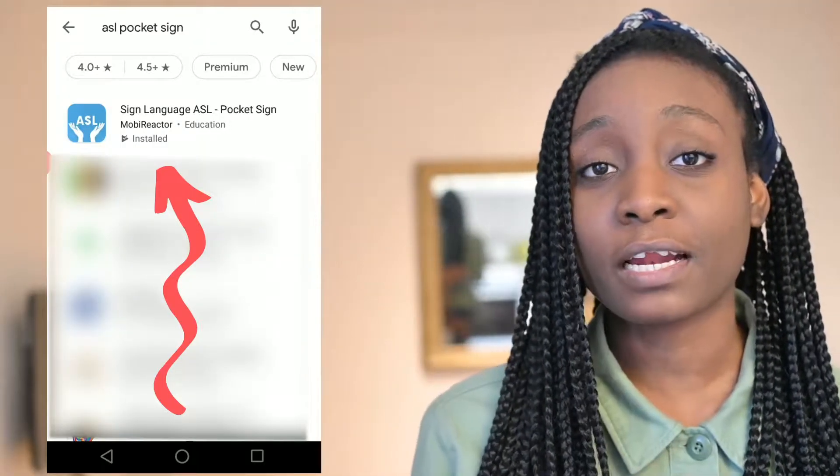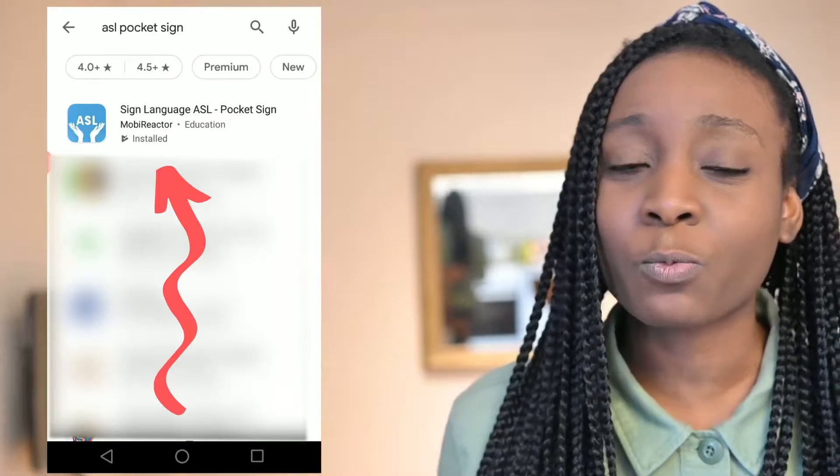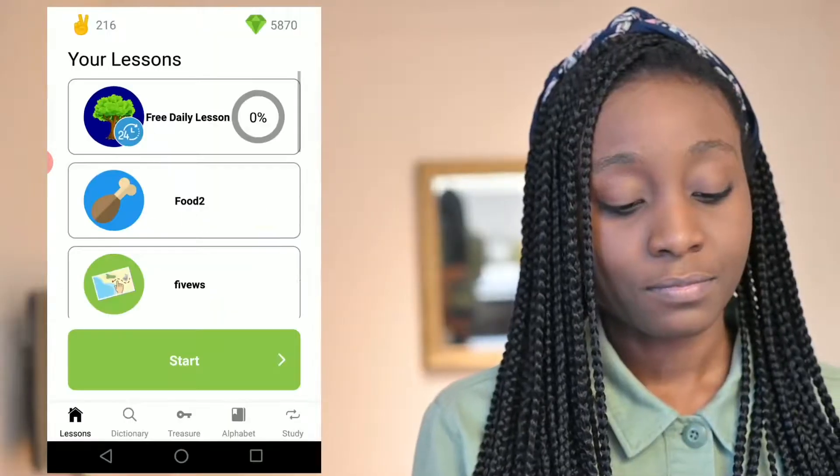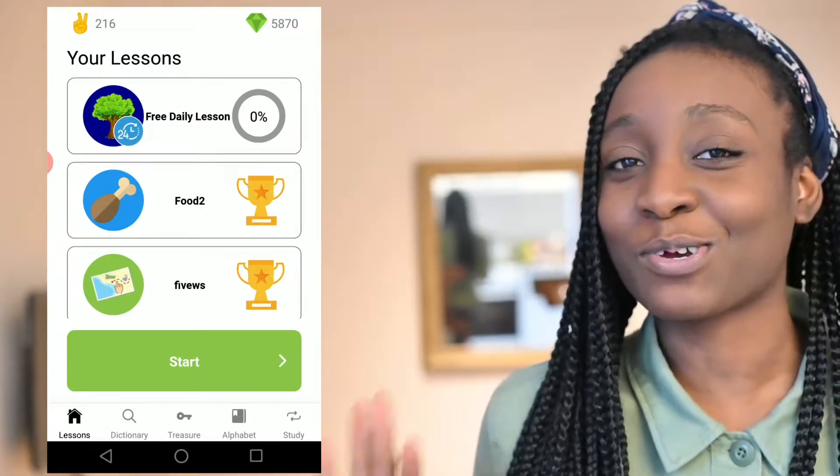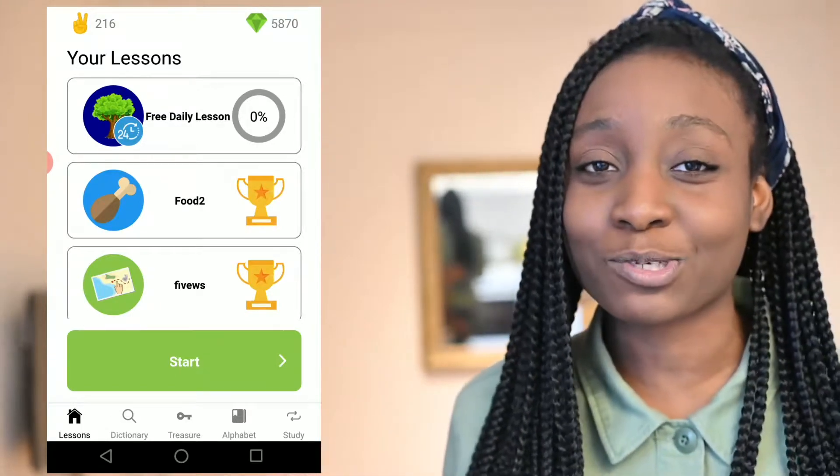The app that I've been using to study ASL is Sign Language ASL Pocket Sign. I'll pop up a picture of the app somewhere on the screen, so hopefully future Sumi will have popped up a recording so you all can see what I'm talking about as I go through the app.